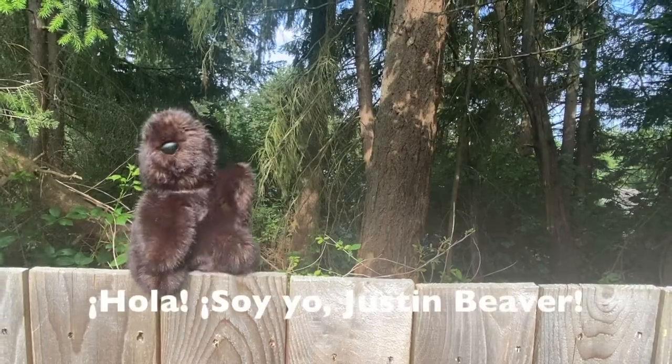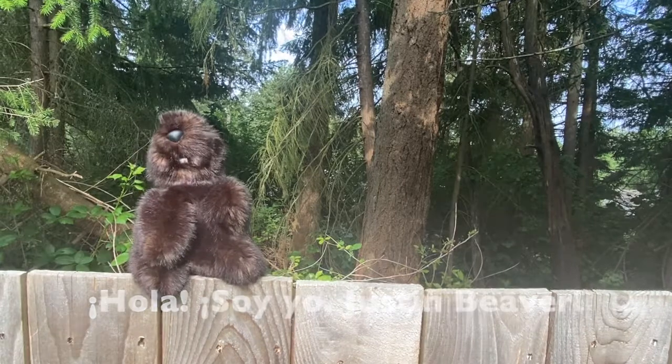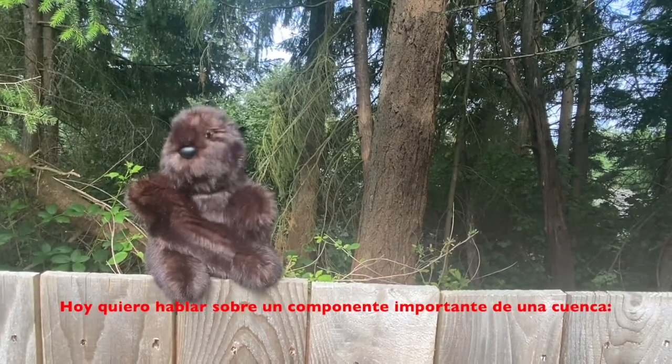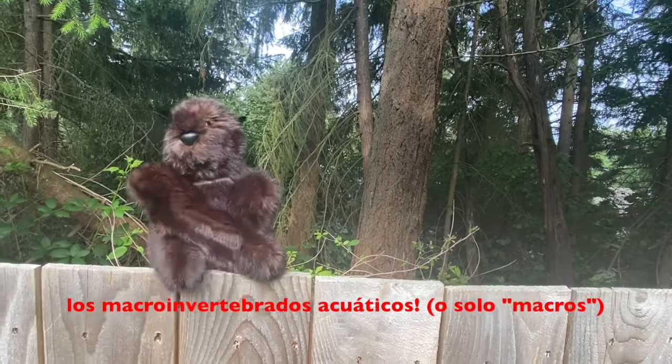Hi everyone, it's me again, Justin Beaver. Today I want to talk to you about an important part of a healthy watershed environment, aquatic macroinvertebrates, or macros for short.